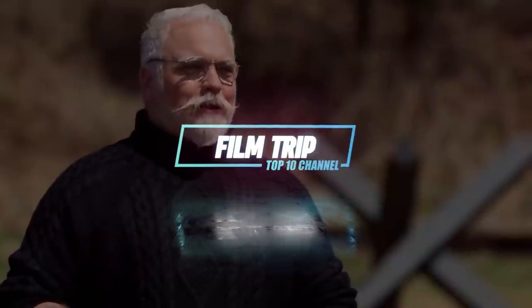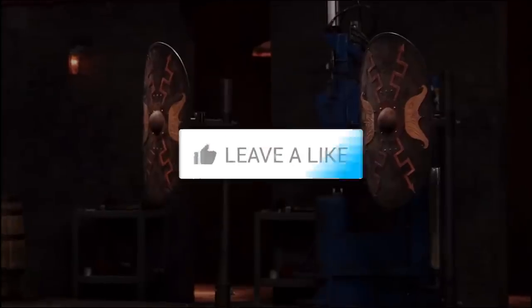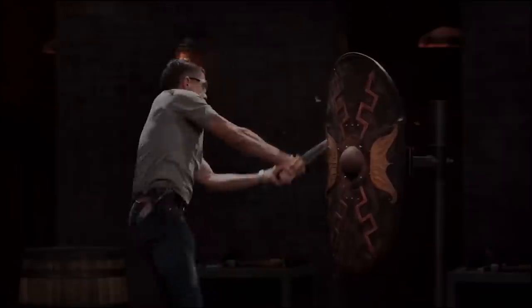Alright gentlemen. Welcome back to the channel. In today's video, we're going to be talking about 8 contest weapons that amazed everyone on Forged in Fire. If you're a fan of Forged in Fire, make sure to leave a like on the video. Also, make sure you subscribe and hit the notification bell so you can be notified when we release our daily videos.